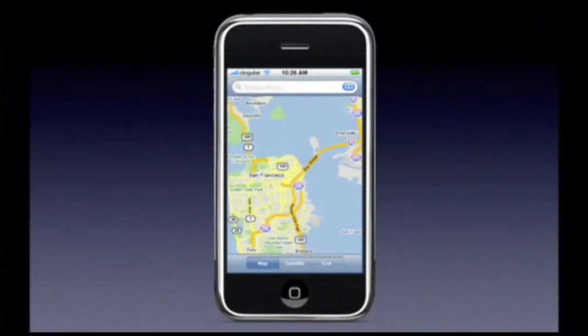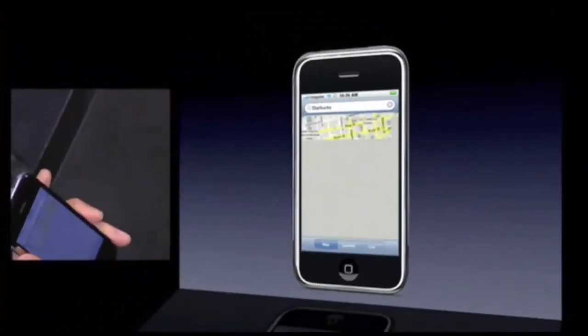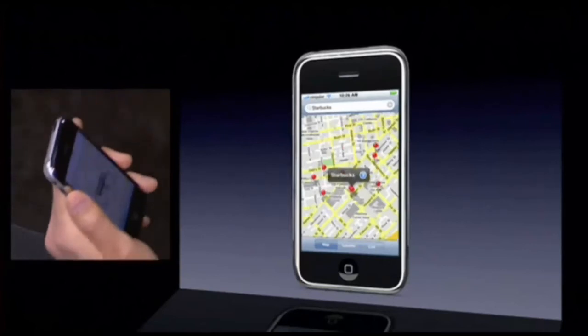Now, what I'm going to do is I'm going to go look for something. I'm going to certainly want a cup of coffee afterwards, so I'm just going to look for Starbucks. So I'm going to search for Starbucks, and sure enough, there's all the Starbucks.